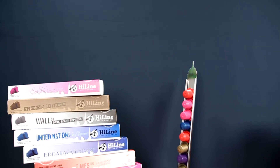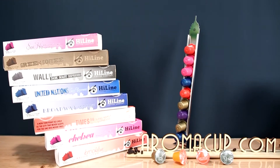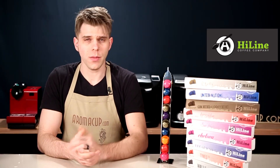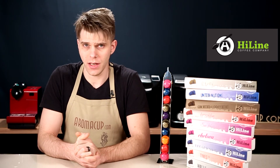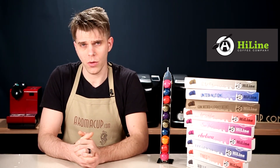Now we're only going to do that for one lucky winner. This is an extremely cool opportunity, because you're going to be able to set yourself up with just about 90 days worth of coffee capsules if you enter this contest and win. That's because each of these rails has 10 capsules in it, and we're giving you nine of those per prize pack.